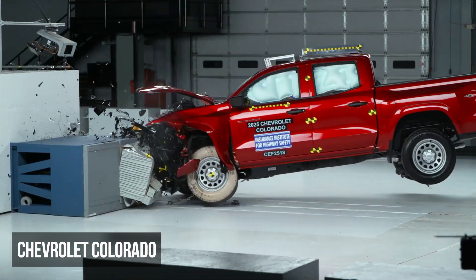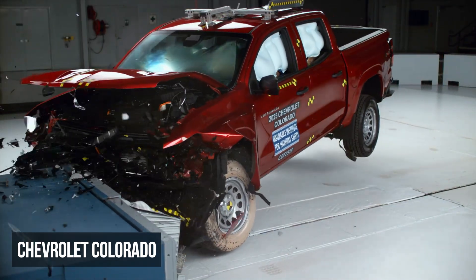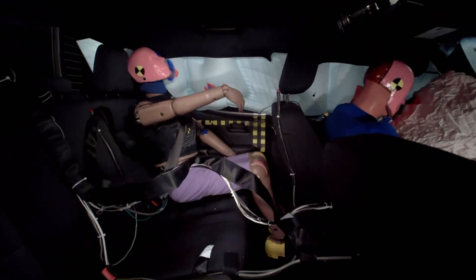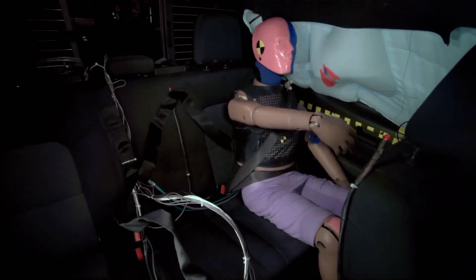Up next are small pickups. The Chevy Colorado received a marginal rating in the moderate overlap scenario. The passenger dummy's seatbelt remained properly positioned throughout the crash. However, this dummy's head approached the front seat, and this dummy also measured moderate injury risks to the head or neck and chest.